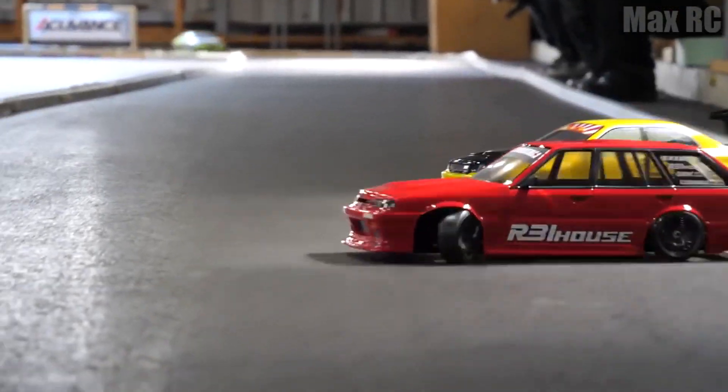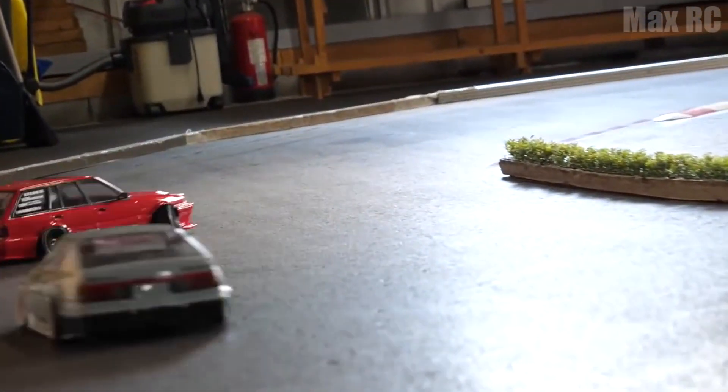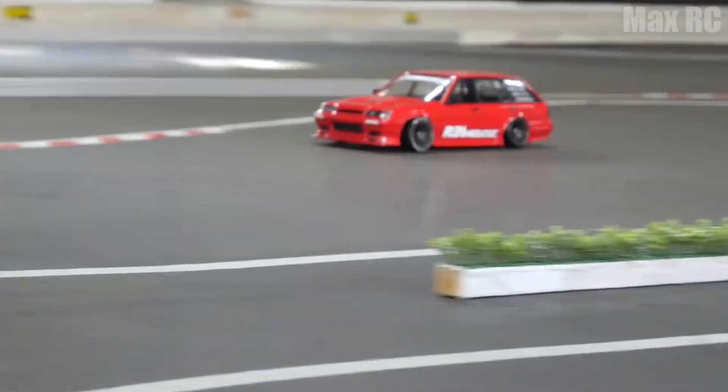It is simply impossible not to mention the Skyline model released in 1985. For the first time, the RB Series engine, which was equipped with the original NISC intake system, was installed in it. In addition, two inlet channels were placed by each of the six cylinders. One of these channels was blocked by a damper at partial loads, which improved mixture formation.